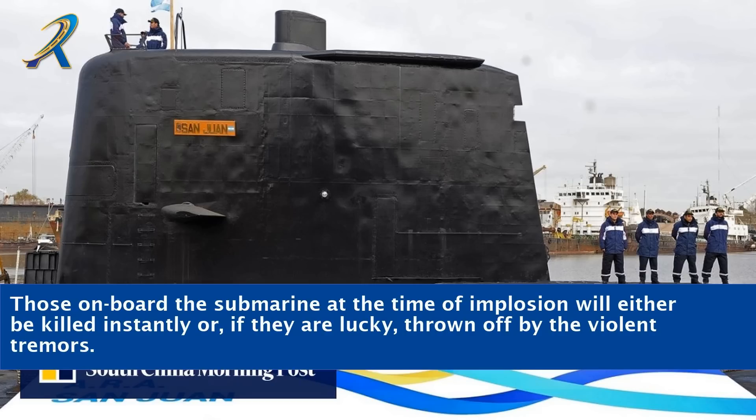Those on board the submarine at the time of implosion will either be killed instantly or, if they are lucky, thrown off by the violent tremors.